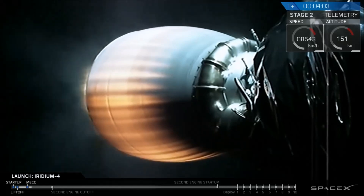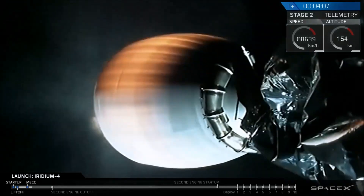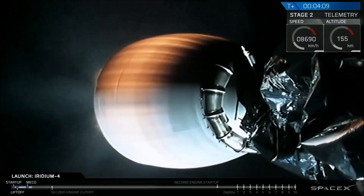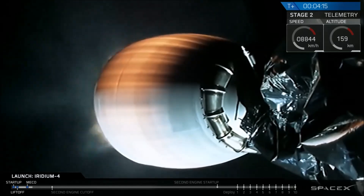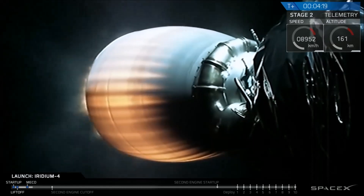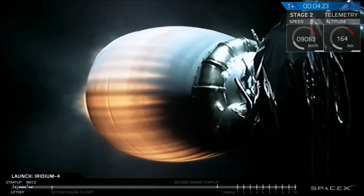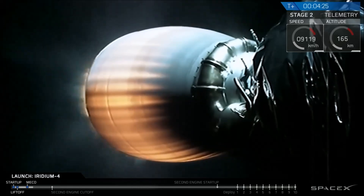T plus four minutes into flight. Falcon 9 second stage continues to perform nominally. Power on the engine looks good, avionics looks good, guidance looks good — we're on track, headed south away from California, eventually overflying the South Polar region on our way off of eastern Africa where we'll eventually deploy the 10 Iridium-NEXT satellites.